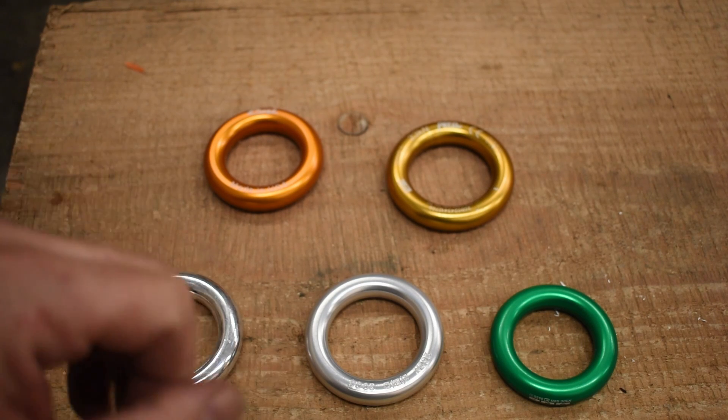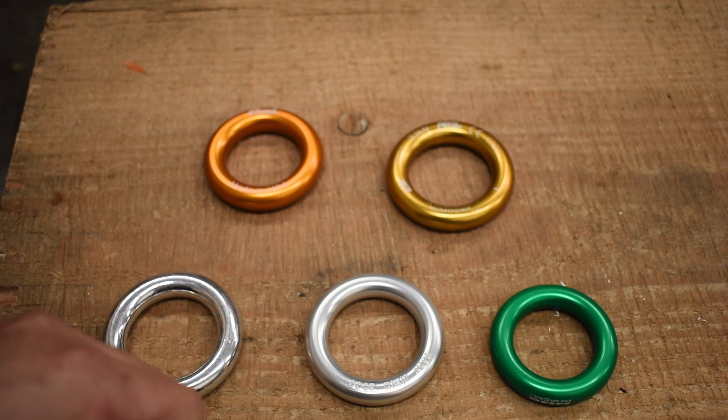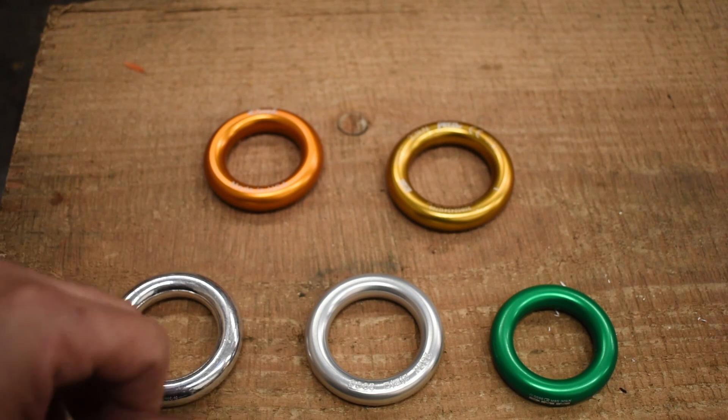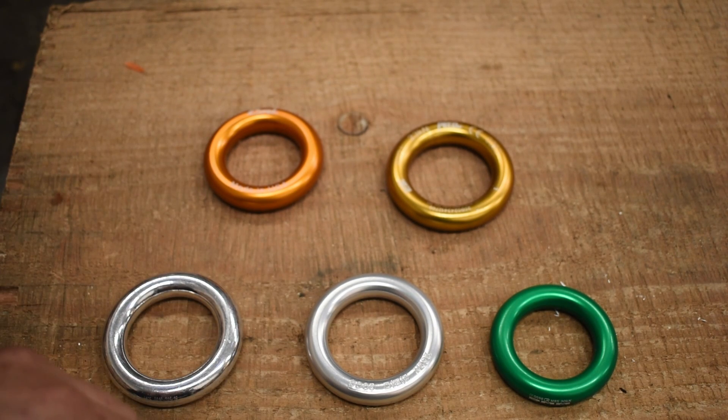This is a brand new product for CMI — they've been making it for about six months and it's a pretty beefy ring. I wish the color was a little bit different; it's kind of a rusty color. It would be nice if they went with like a red or something. But at any rate, it's a well-made product and we'll bust these out and see where they all end up.